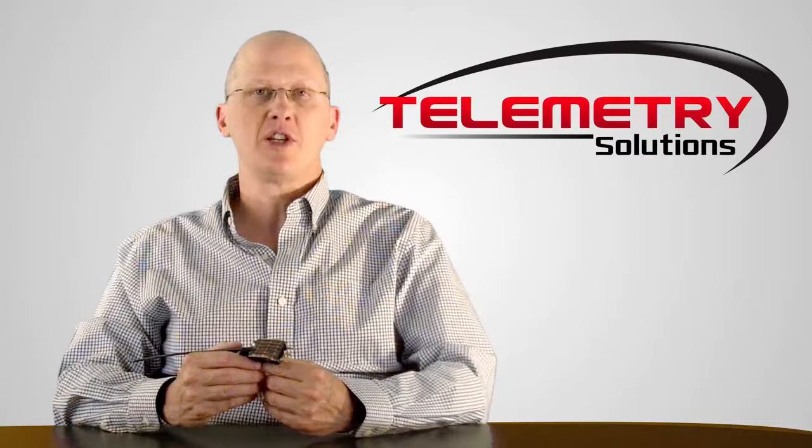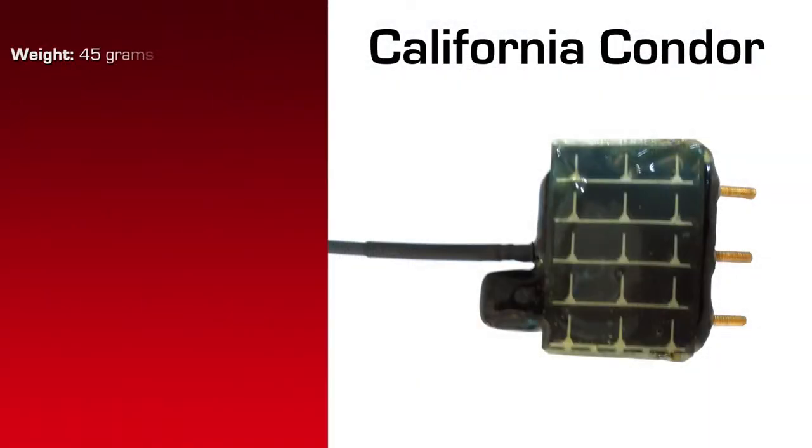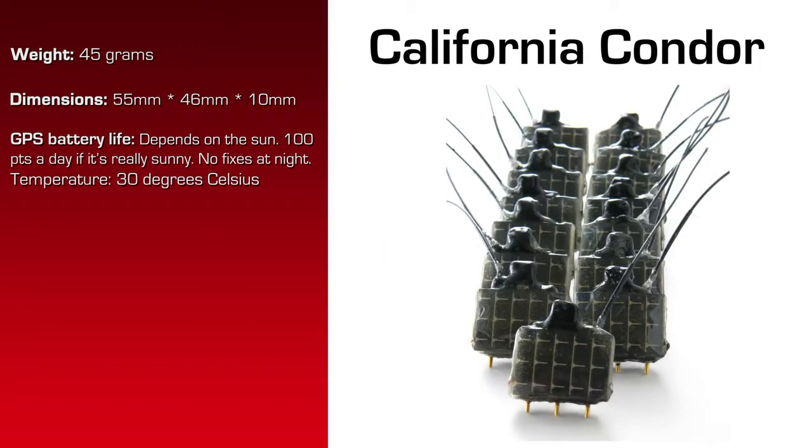The specifications for this product are as follows. The weight is 45 grams. The dimensions are 55 millimeters by 46 millimeters by 10 millimeters. There's no battery — it works with a solar panel and a capacitor. When the sun charges the capacitor enough to get a location, it will take a location. In strong sunlight, you can get three locations per minute. No fixes if there's no sun. That's the way this particular solar operates.